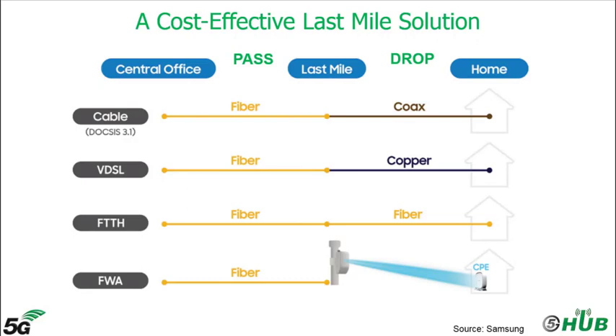Construction permits, contracted labor, and trench digging need to be arranged on a per-subscriber basis in order to physically deliver service at subscriber homes. Thus these costs can't be shared. This whole process can take days to weeks. However, for FWA or fixed wireless access it takes only several minutes.